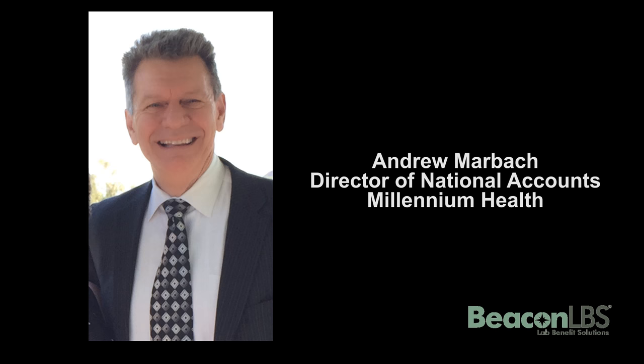Beacon's representatives have always graciously worked with Millennium Health's BT team. That is very appreciated, not only by us, but also by our customers in Florida.